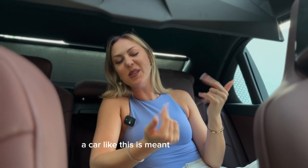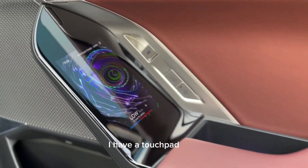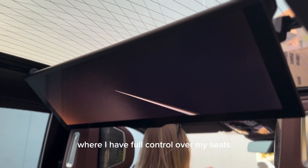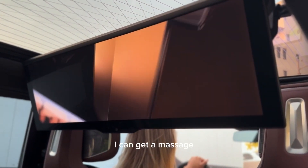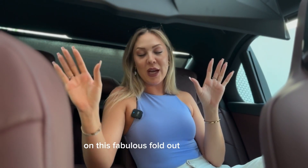Now in reality, a car like this is meant to be enjoyed from the comfort of the back seat with a driver in the front. I have a touchpad here where I have full control over my seats. I can move them back, I can get a massage while enjoying watching the latest Netflix series on this fabulous fold-out cinema TV.